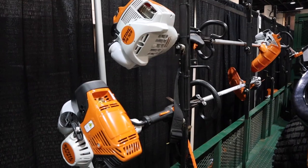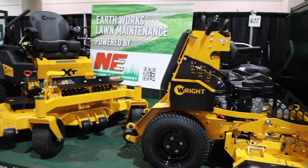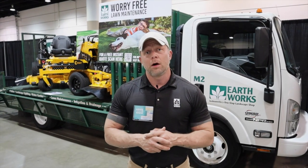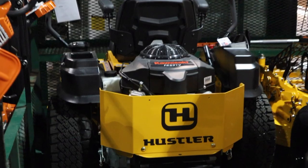We're also featuring some of the equipment that we use — the Wright mowers, the Stihl equipment, and all that kind of stuff that helps power our operation. Nickels Equipment over off of Beach Boulevard — they're wonderful people, you should go see them as well.